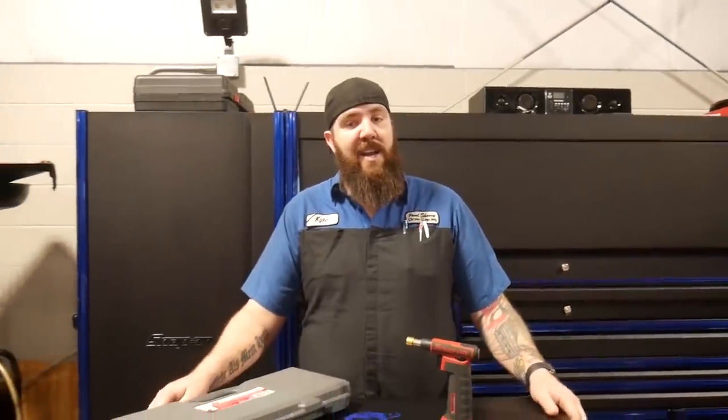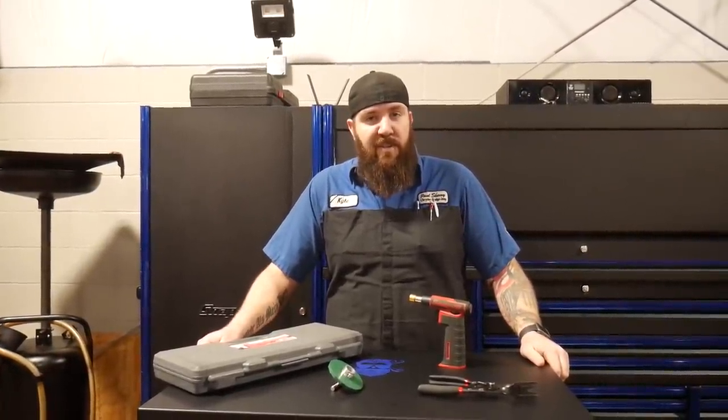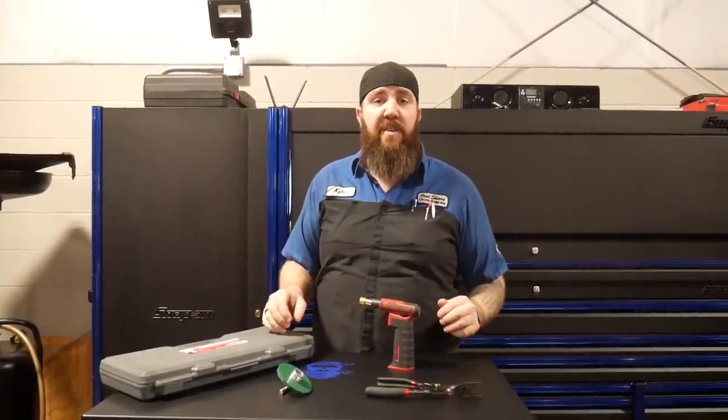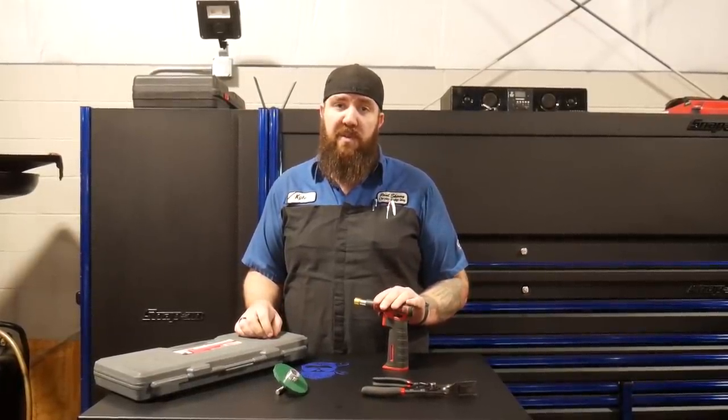What is happening YouTube? Thanks for tuning back into the channel right here with the Rust Belt Mechanic. We've got another set of our Rust Belt's nifty tools. This episode we're going to feature four really cool tools that I found were really helpful to me this week, and hopefully they will be to you too.